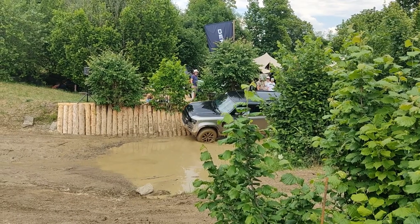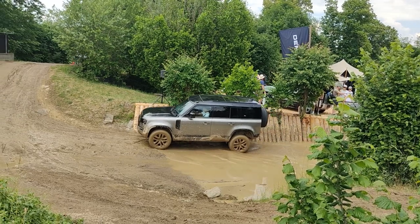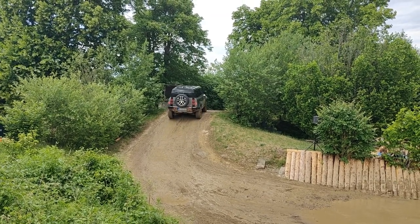This is where Defender wants to impress us — this is what you can do with your vehicle. It's not only for going to the supermarket. I mean, you can still go to the supermarket, but you can take a shortcut through the forest.